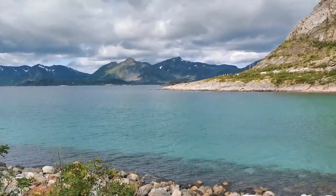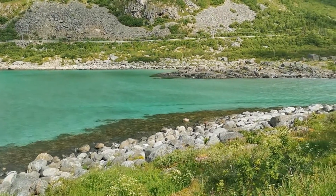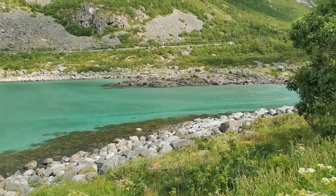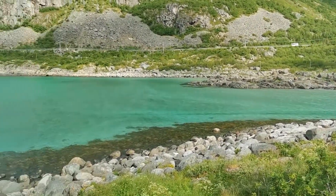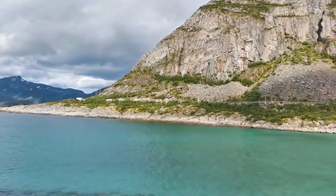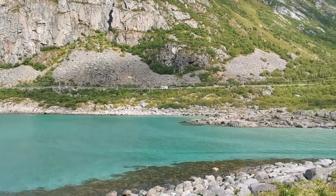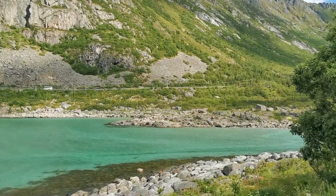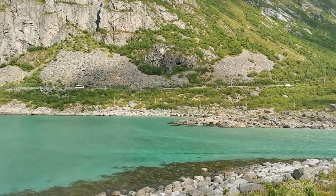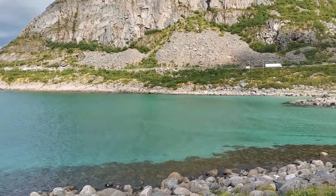We are at the beach close to Henningsvær. It's a road going to Henningsvær and look at that water — amazing. I want to swim in there but it's so cool.